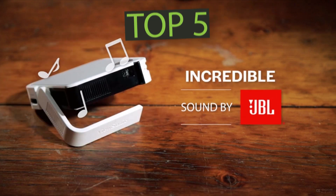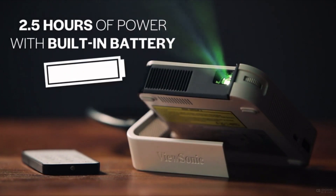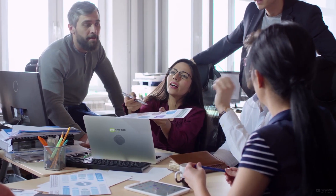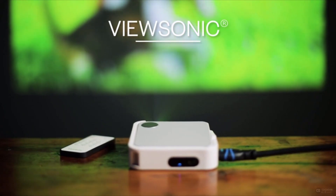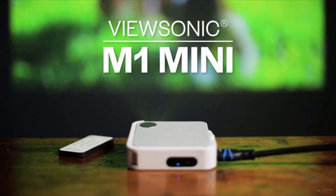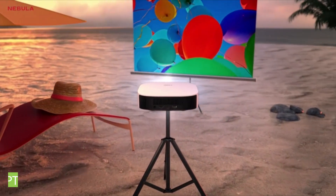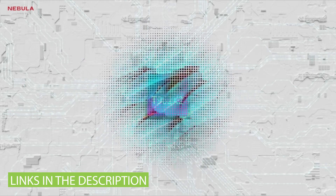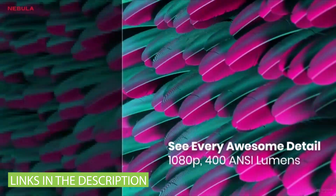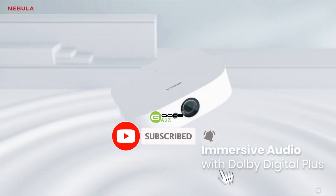Hello everyone, in today's video we will be discussing the top 5 mini projectors of 2023. After conducting thorough research and testing, we have compiled a list of options that cater to the diverse needs of buyers. Whether you are looking for a projector that fits your budget, provides high performance, or serves a specific purpose, we have got you covered. If you find this video helpful, please give it a thumbs up, leave a comment, and subscribe to our channel for more informative content. Now let's get started.